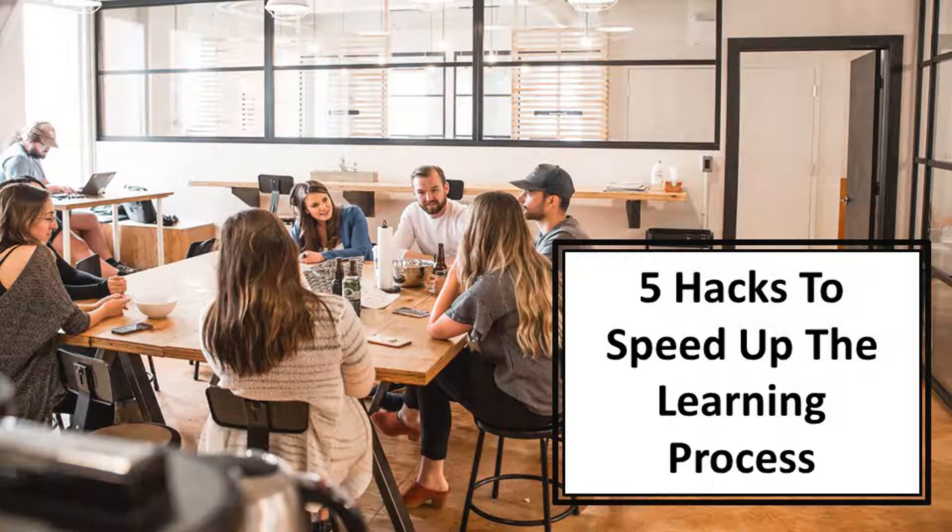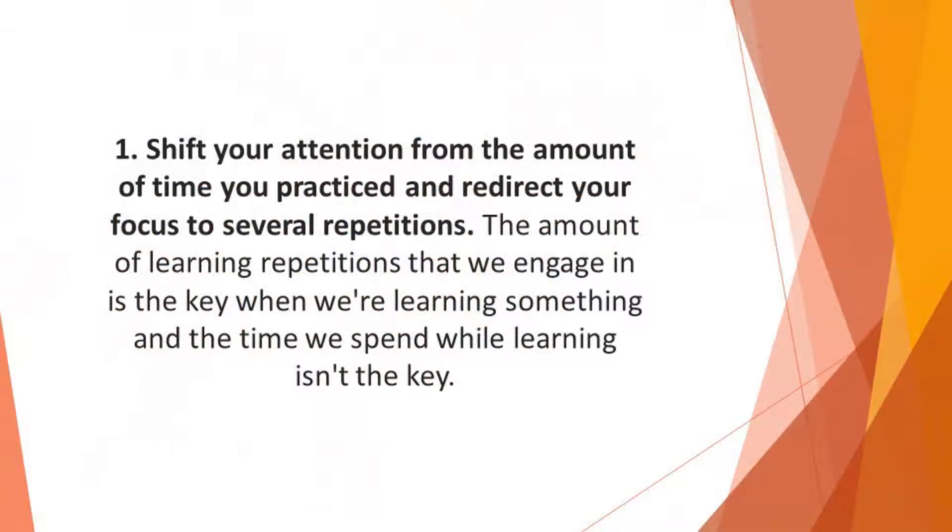In this video we'll discuss five hacks to speed up the learning process. Number one: shift your attention from the amount of time you practiced and redirect your focus to several repetitions. The amount of learning repetitions that we engage in is the key when we're learning something, and the time we spend while learning isn't the key. Most times we deceive ourselves with how long we learn.